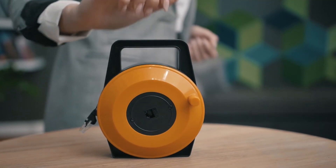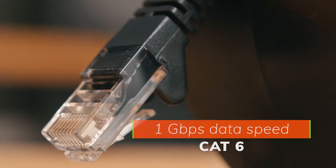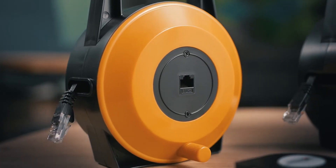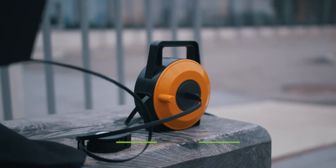Meet Xtengo, the world's most convenient retractable CAT6 flat Ethernet extension cable. With its roots in industrial design, it offers the fast 1 gigabit per second data transfer range you need in a portable, flexible and durable package.